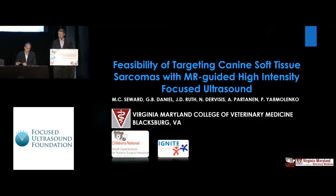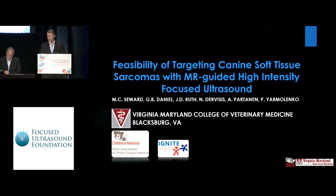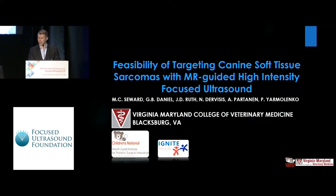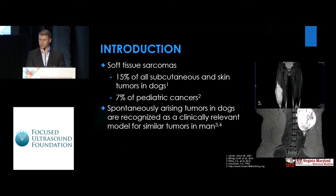Thank you for being here and thank you for the opportunity to present this work. This is a collaborative effort between our institution and the Virginia Maryland College of Veterinary Medicine affiliated with Virginia Tech. It's also a product of the work of Marion Seward, a master's student there who just recently defended.